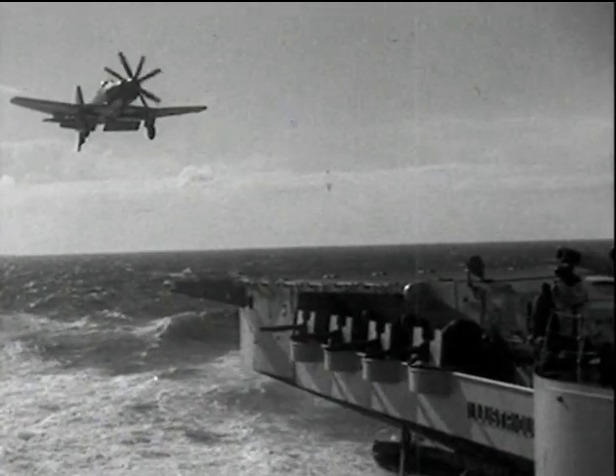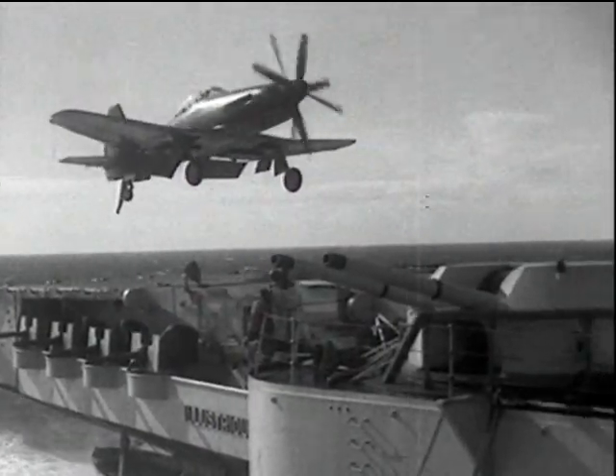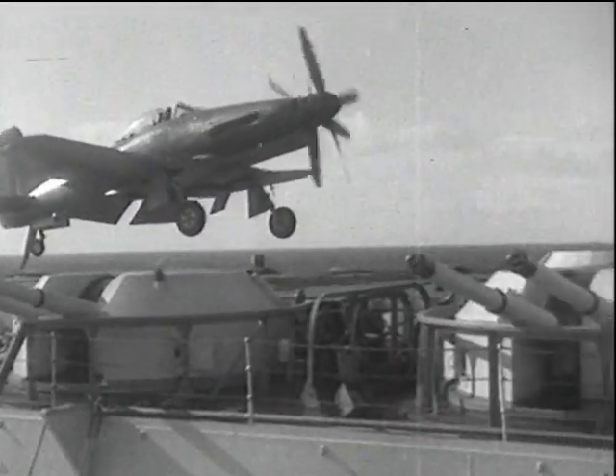This version, finally fitted with an Armstrong Siddeley Python turboprop engine, drove contra-rotating air screws that were considered to be an advantage with deck-landing technique.